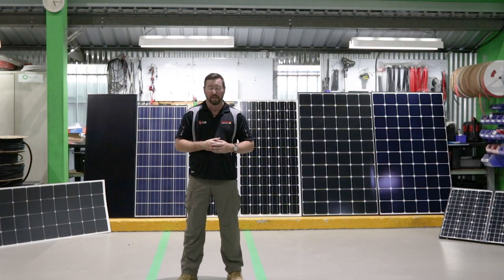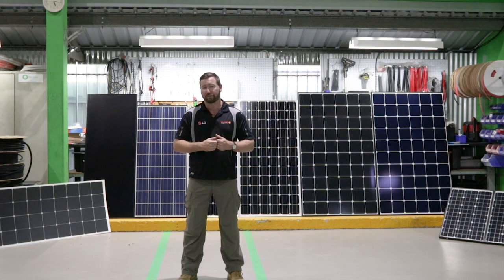G'day guys, Eddie Springer, Springer Solar. Here to talk to you again about something that I'm most passionate about. We're going to delve into solar panels today — all the different types of panels, different panel voltages, different panel cell structure, and we're going to look at different options of solar panels you can use to charge your batteries in your rigs.